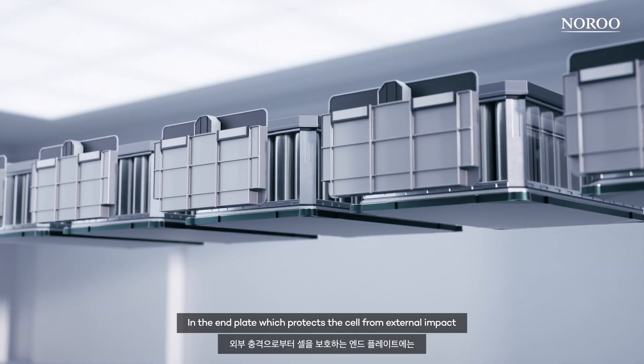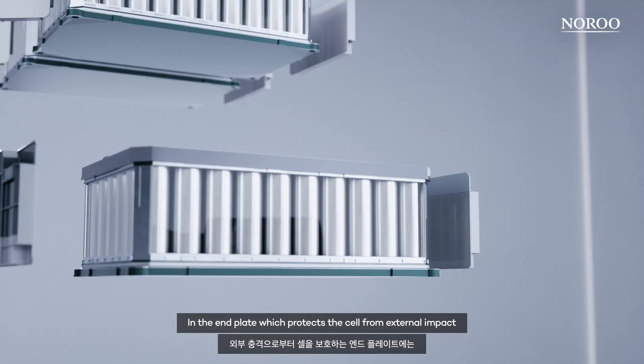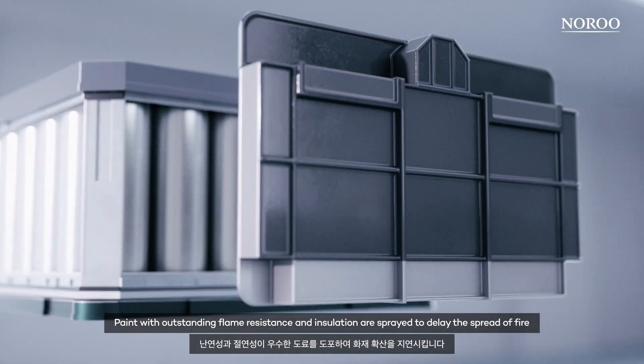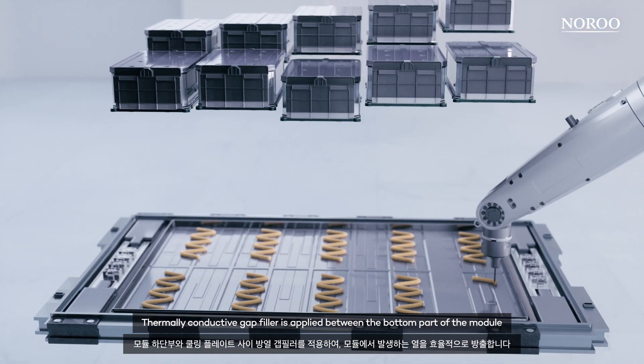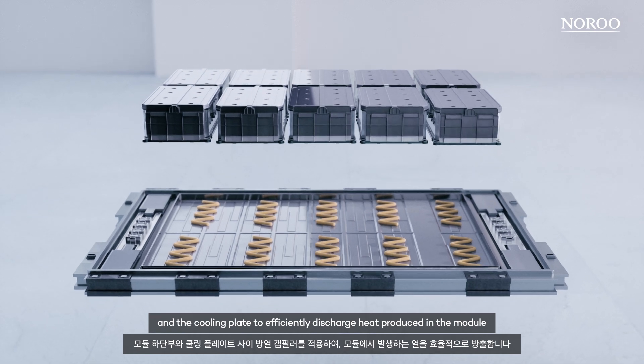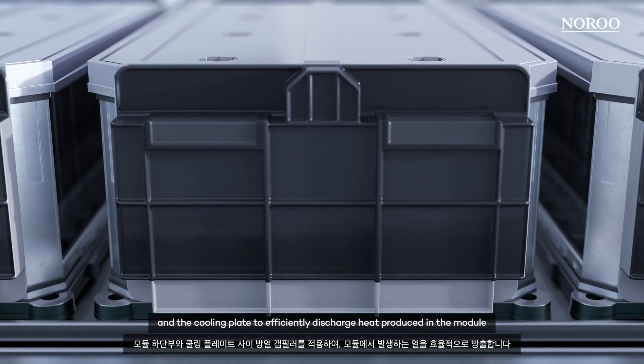In the end plate which protects the cell from external impact, paint with outstanding flame resistance and insulation are sprayed to delay the spread of fire. Thermally conductive gap filler is applied between the bottom part of the module and the cooling plate to efficiently discharge heat produced in the module.